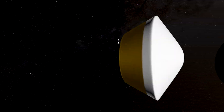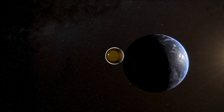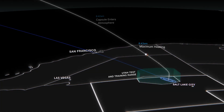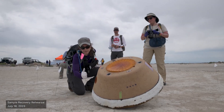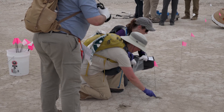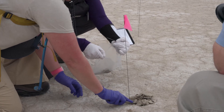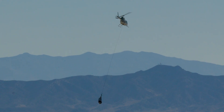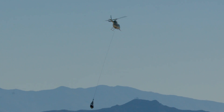The OSIRIS-REx spacecraft is currently on its way back to Earth. On September 24, 2023, it will release the sample return capsule, which will land in the Utah desert. We will go out into the field, retrieve the sample, take soil and air samples for contamination knowledge, and then bring the sample return capsule to a temporary clean room at the Utah Test and Training Range.